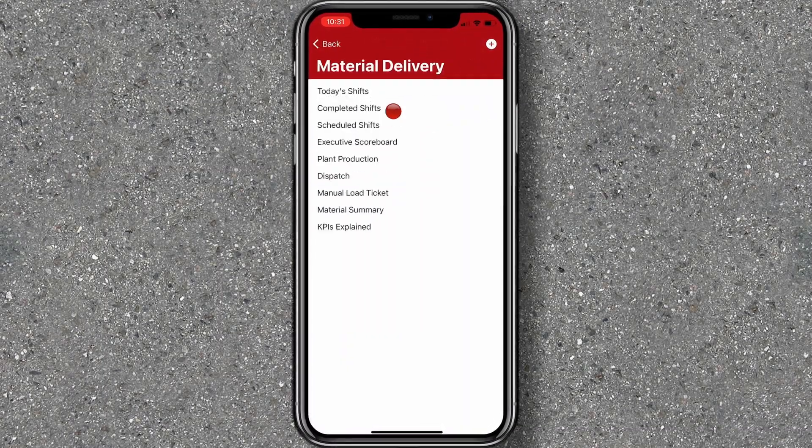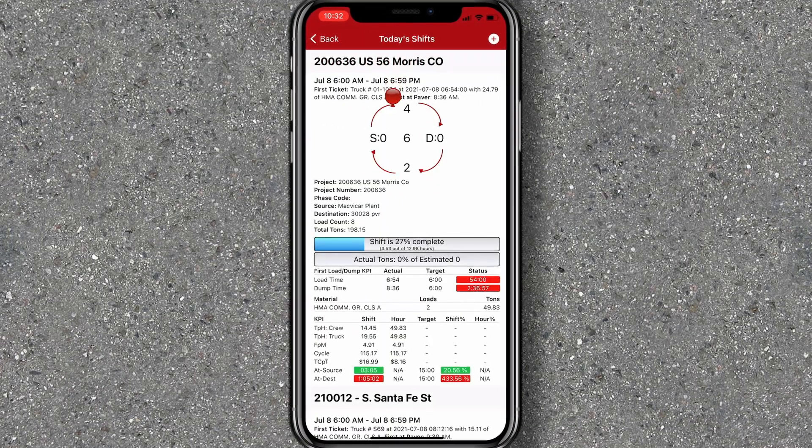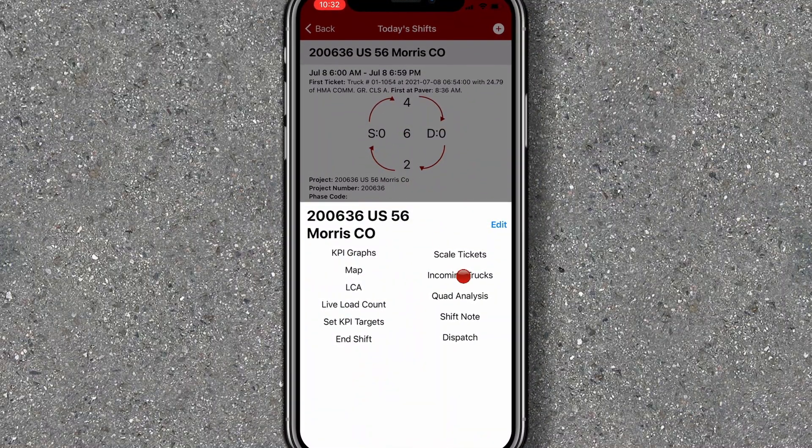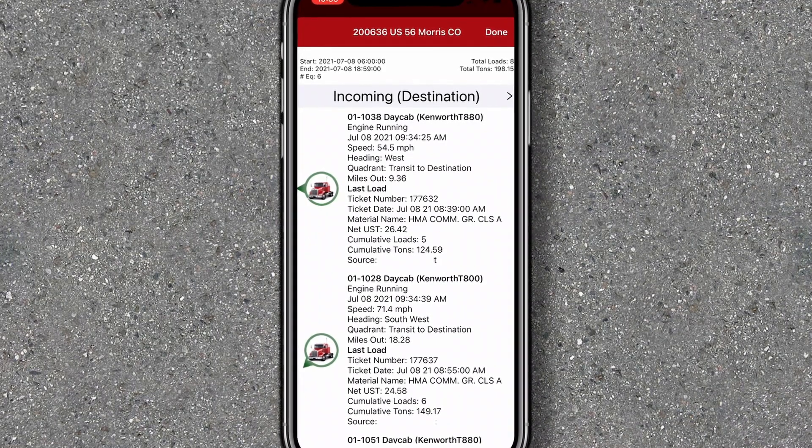Fleet Watcher by EarthWave helps you maximize efficiency, productivity, and profitability by giving you and your team real-time visibility into every aspect of your job.